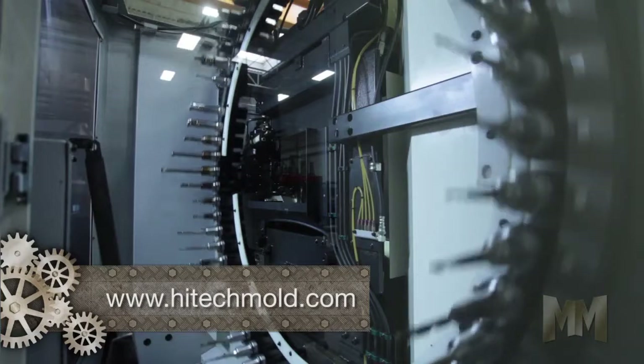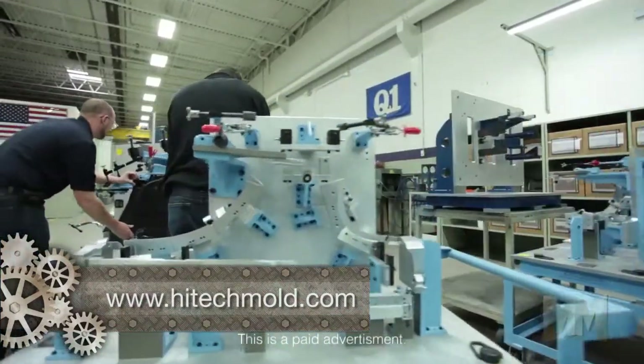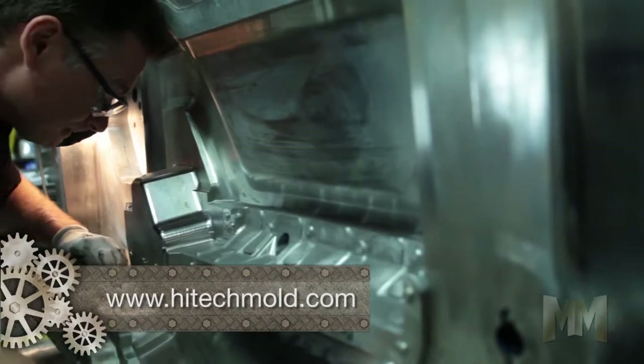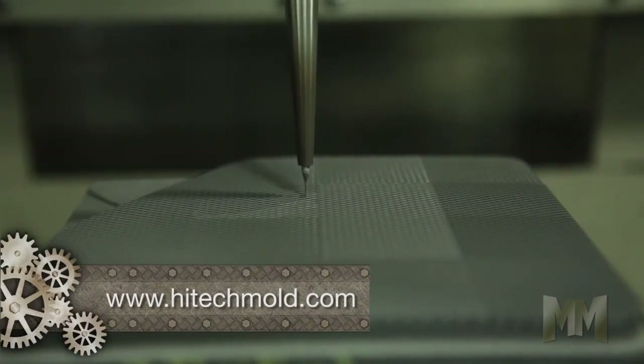Hi-Tech Mold makes production molds as well as prototype tools, fixtures, gauges, and secondary equipment. It specializes in all types of injection, compression, and low pressure injection molds. It's also known for its innovative design of stack mold and integral speaker grill geometries.